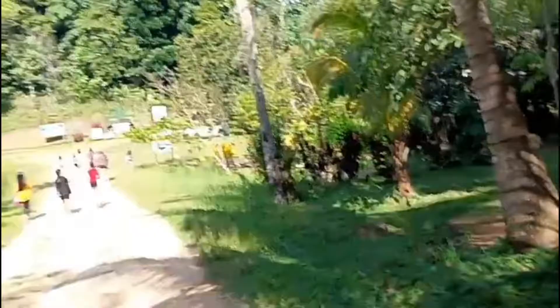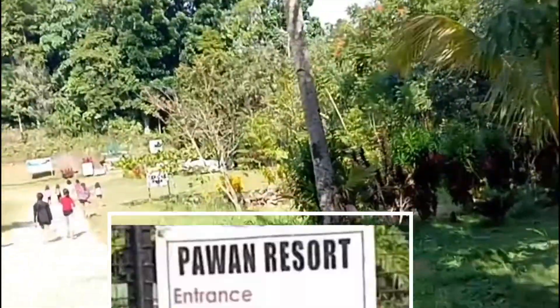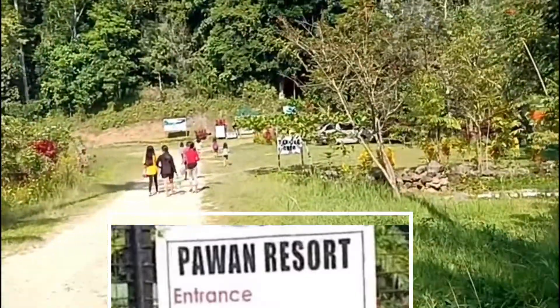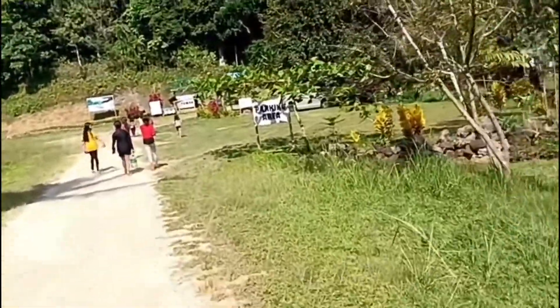So hi guys! We are here at Pawan Resort, Sampagardambolog, Bukidnon. I think this is my third time coming here.